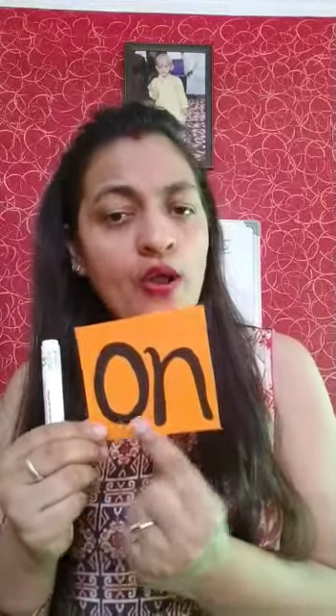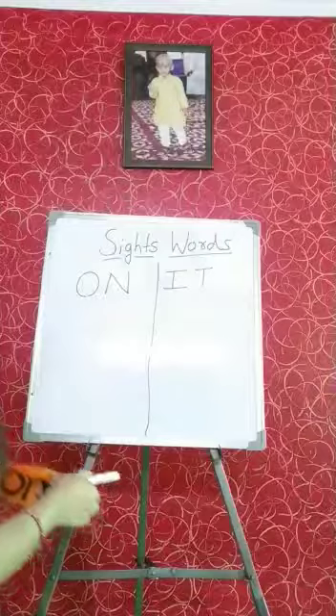Today I will tell you the new sight word: O, N — On. This one is small O and this one is small N. The phonic sound of O is 'A', and the phonic sound of N is 'Na': O, Na, On. Look at the blackboard, students.